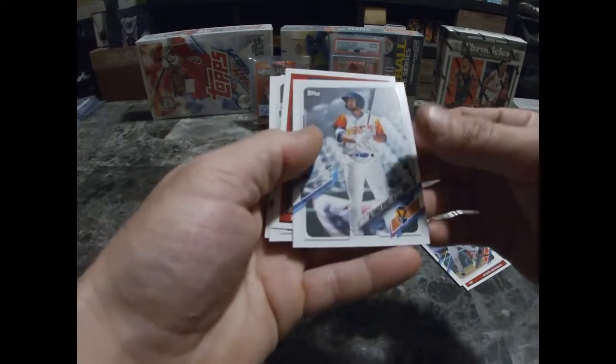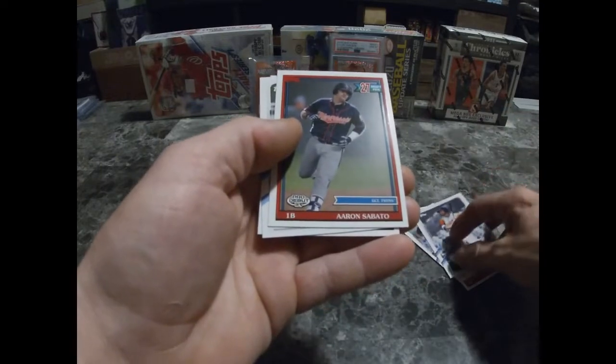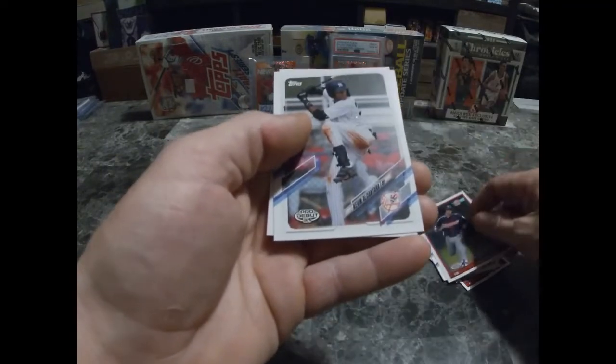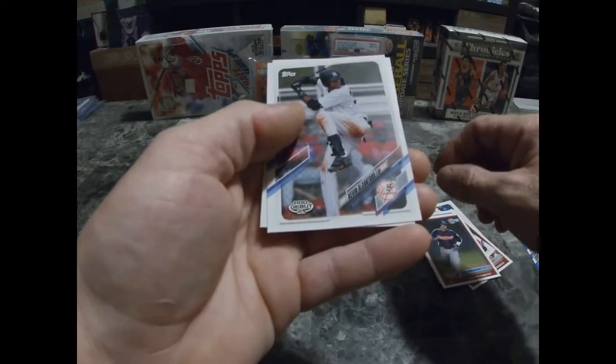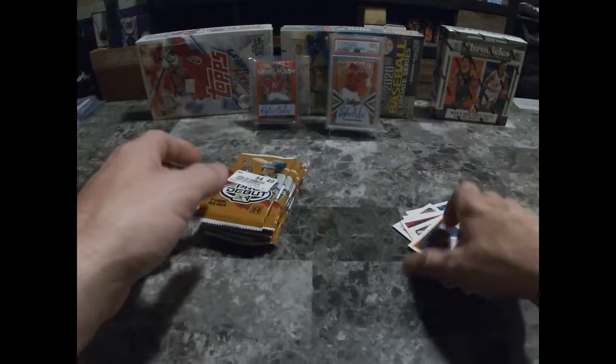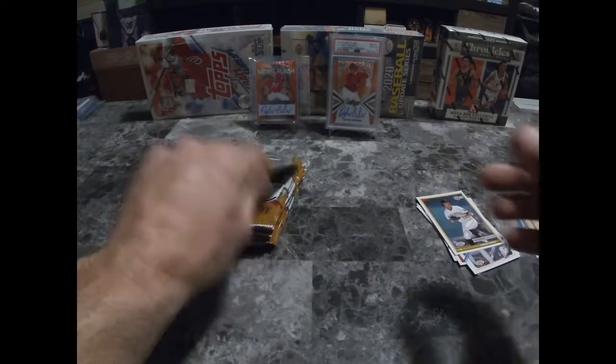Alfonzo, Aaron Sabato, Alcatura, and Jared Jones. Okay, not bad for the first pack!